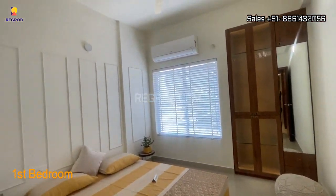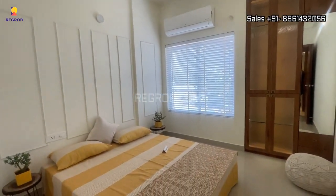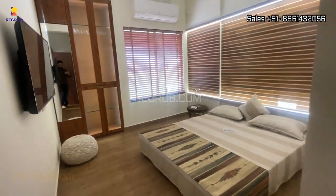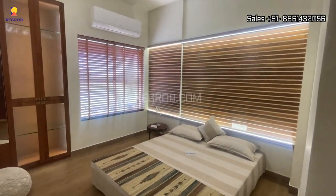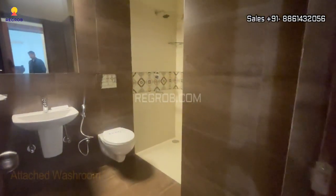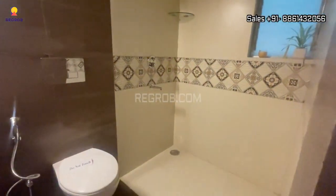Opposite to the washroom we have the first bedroom of this flat. And here comes the second bedroom, which is also spacious and well ventilated. Outside this bedroom we have an attached washroom.